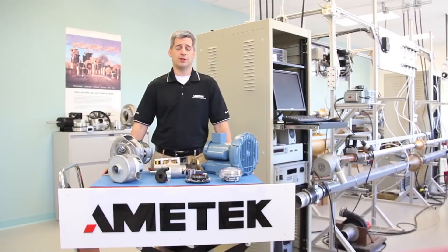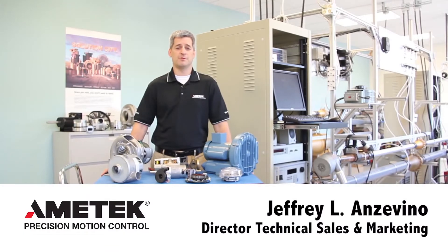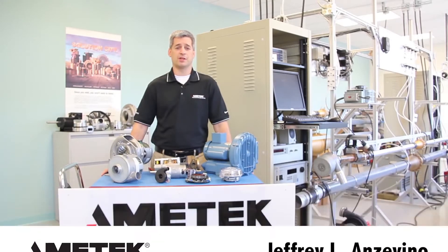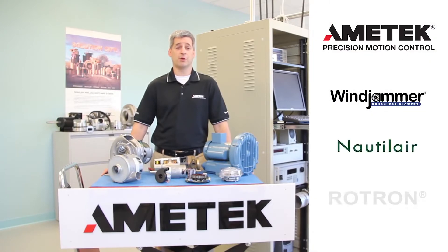Hello and welcome to another short video from Ametek's Precision Motion Control Division. My name is Jeff Anzovino and I'm the director of the technical sales and marketing teams that represent the Windjammer, Nautilair, and Rotron branded product lines. In this segment our intent is to provide you with a basic overview of our company background, our products, and touch on a few of the markets that we serve.